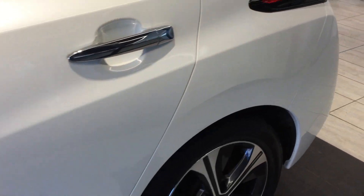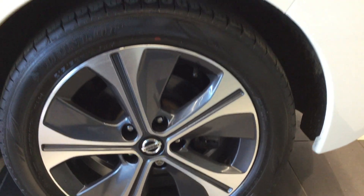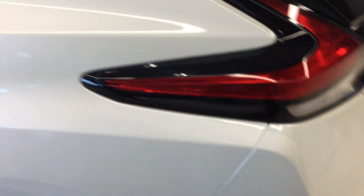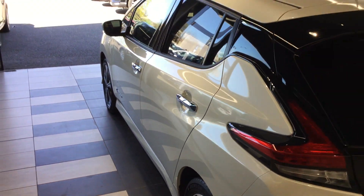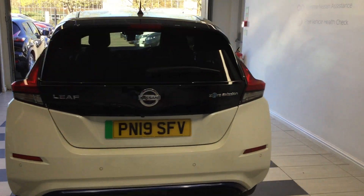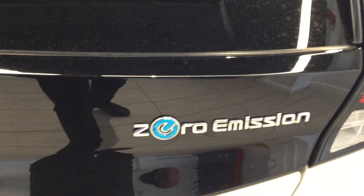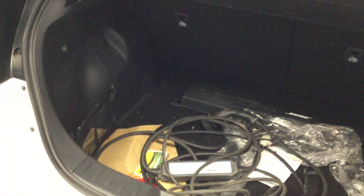I'm just coming down the passenger side of the vehicle. This is the passenger side rear wheel. Fully electric, zero-emission vehicle. That's the boot with all the cables.